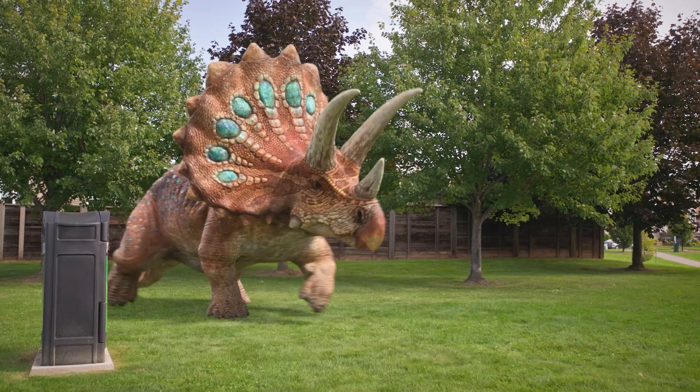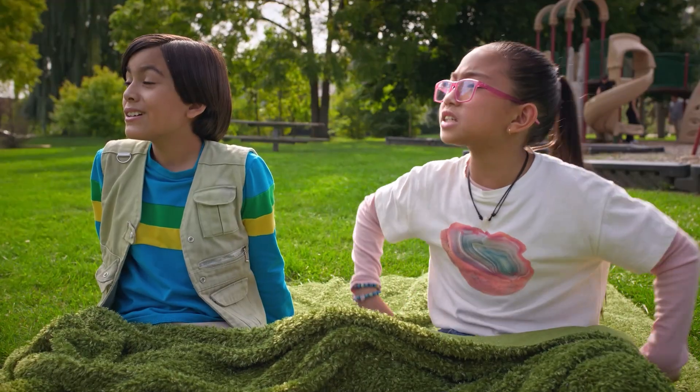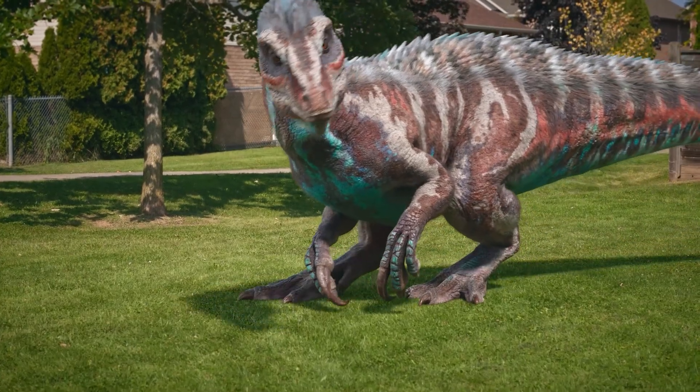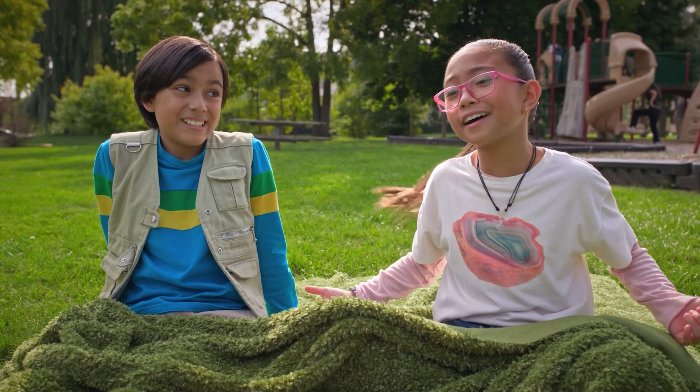But look! Triceratops with bright colors on their frills! I'm the Triceratops! See my frill? No, eat my horns, meat eaters! Okay, you are really getting into this one. I like colors.